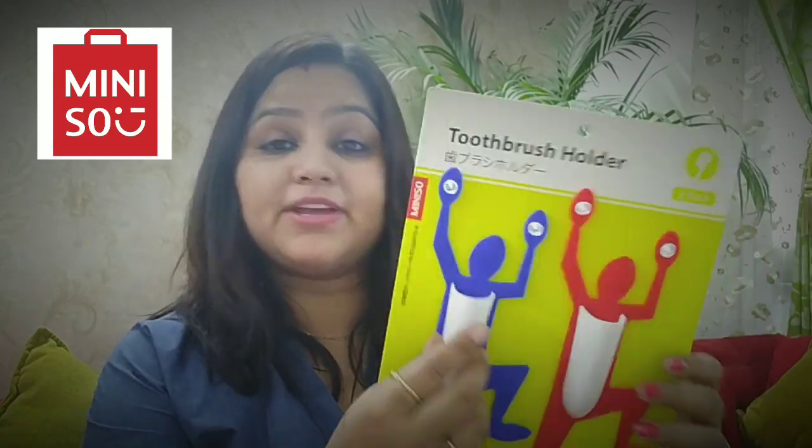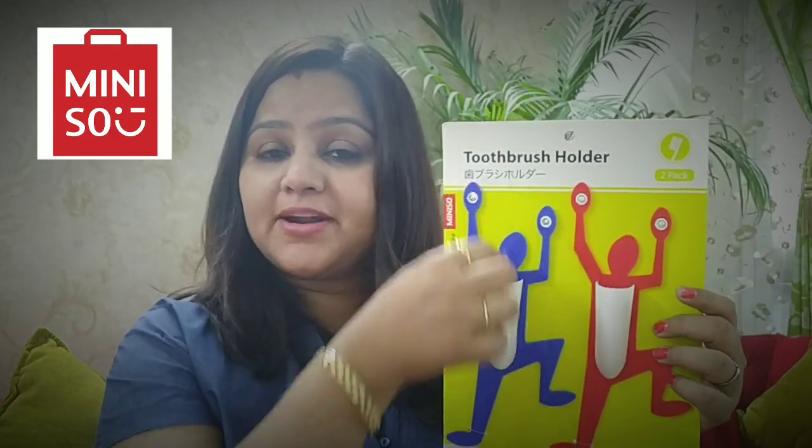So there are a lot of bags. This is my first product — I really like this. This is a toothbrush holder. You can put it on your wall and put your toothbrush in it.